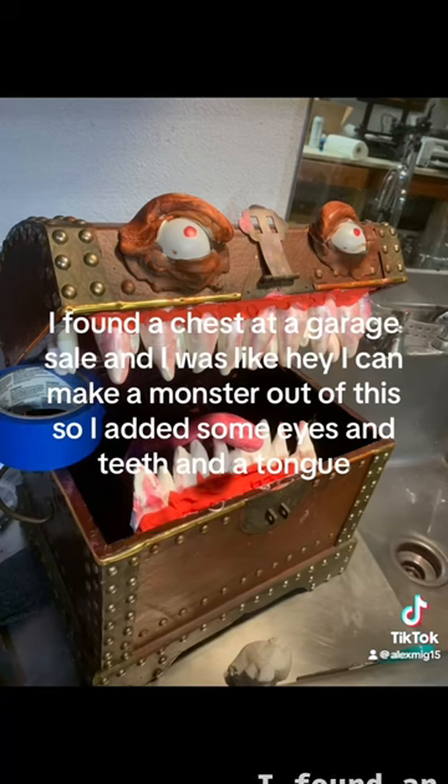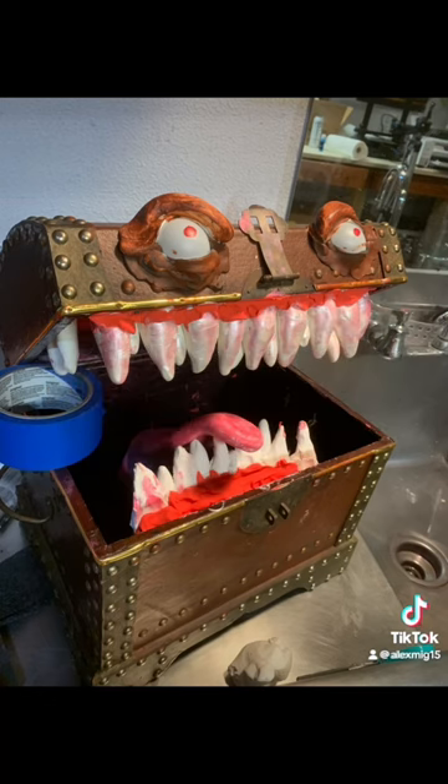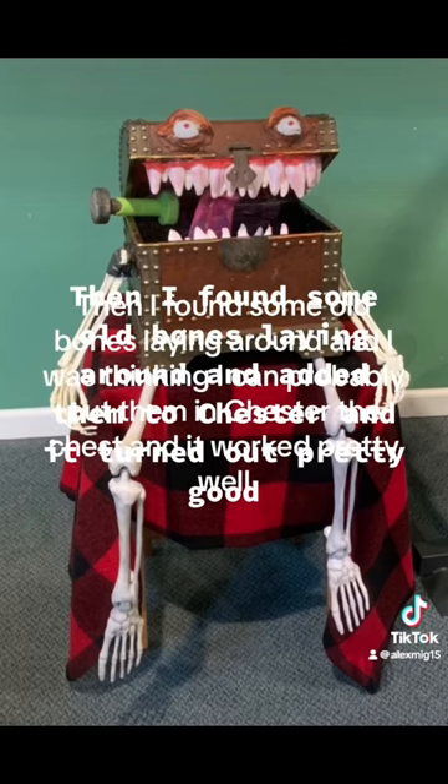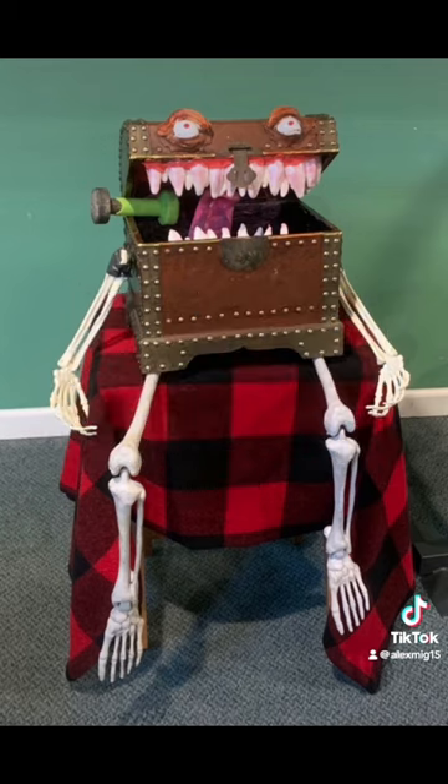I found an old chest at a garage sale, and I was like, hey, I can make a monster out of this. So I added teeth and eyes and a tongue. Then I found some old bones laying around and added them to Chester, and it turned out pretty good.